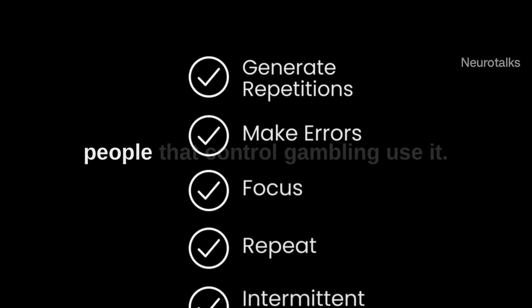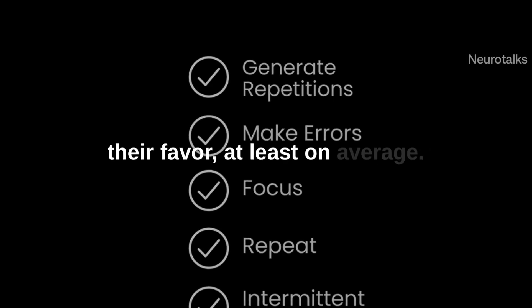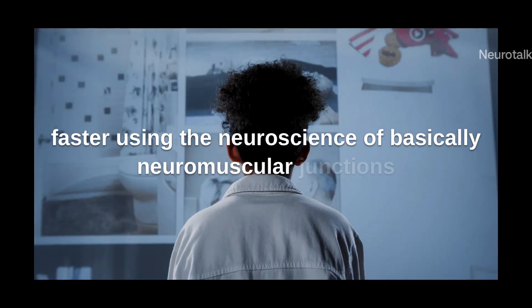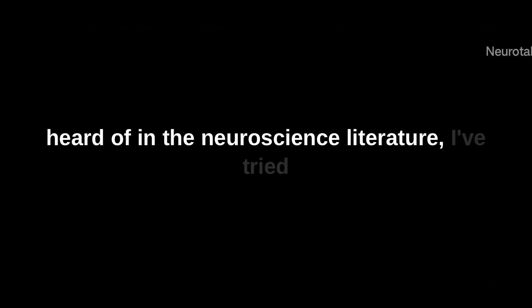Intermittent reward is really the key to reinforcing this whole process. It's very powerful, which is why people who control gambling use it — and it always works out in their favor on average. So that's learning skills and how to learn faster using the neuroscience of neuromuscular junctions and all the related literature. I've tried to make it as simple as possible, and as always, thank you.